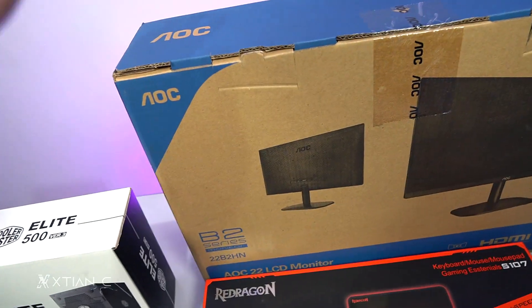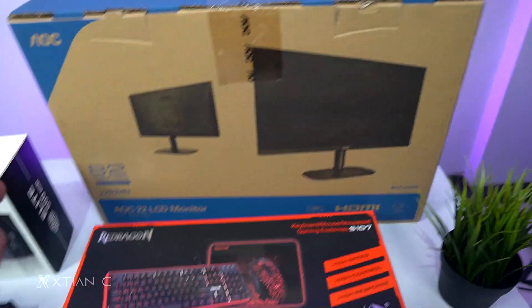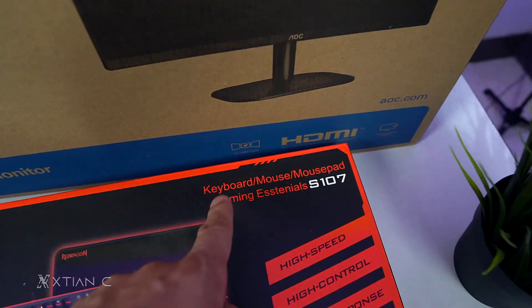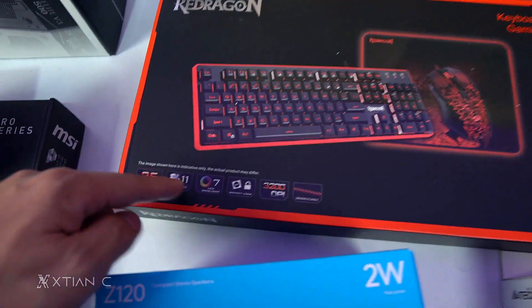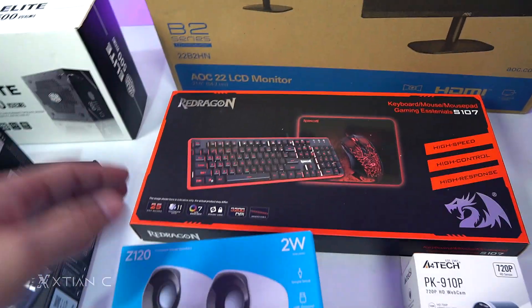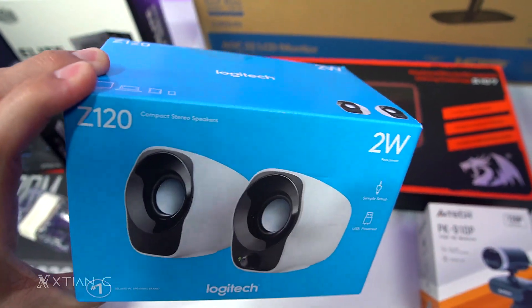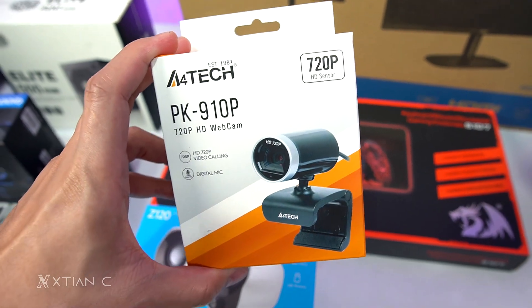Here are the peripherals. The monitor I chose is an AOC 22-inch LCD monitor. Then there's the Redragon combo — mouse, keyboard, and mousepad. It has 7-color RGB backlit lighting. I think the combo is around 1,000 something, and the monitor is around 6,000. I'll put the full breakdown in the description. The speaker is the Logitech Z120, which is 2 watts — a 2.0 setup. And the webcam is an A4Tech, 720p sensor.